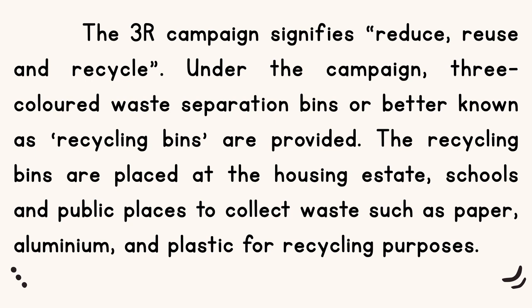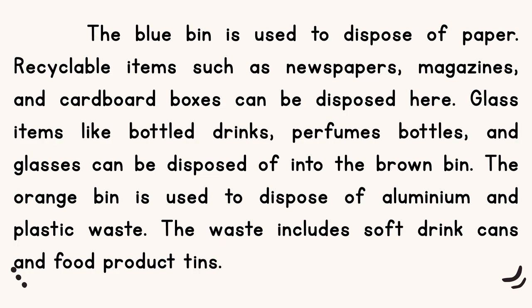3 tong sampah kitar semula ini telah diletak di kawasan perumahan, sekolah dan tempat awam untuk mengumpul bahan yang boleh dikitar semula seperti kertas, aluminium dan plastik. The blue bin is used to dispose of paper.